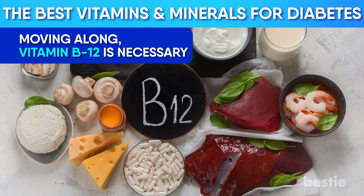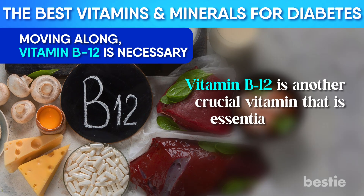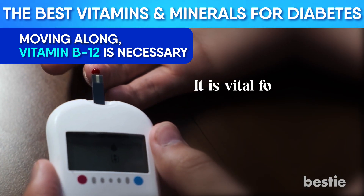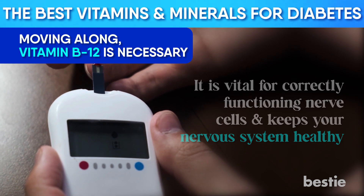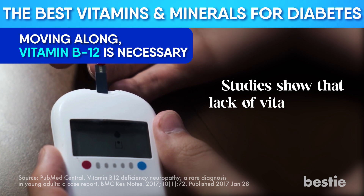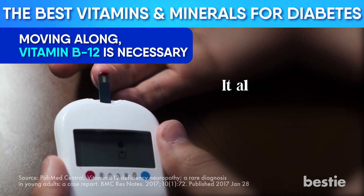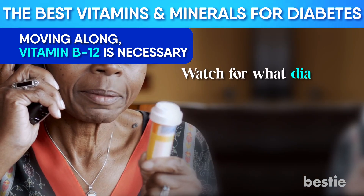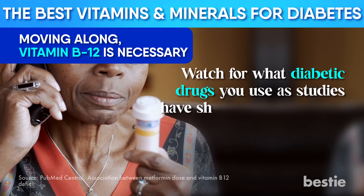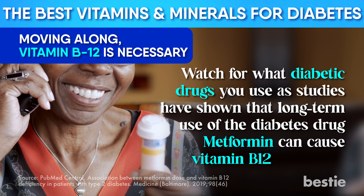Vitamin B12 is necessary — it is another crucial vitamin that is essential in treating diabetes. It is vital for correctly functioning nerve cells and keeps your nervous system healthy. Studies show that a lack of Vitamin B12 leads to neuropathy pain, a primary diabetic complication, and people with diabetes might have a Vitamin B12 deficiency. Watch for what diabetic drugs you use, as studies have shown that long-term use of the diabetes drug metformin can cause Vitamin B12 deficiency.